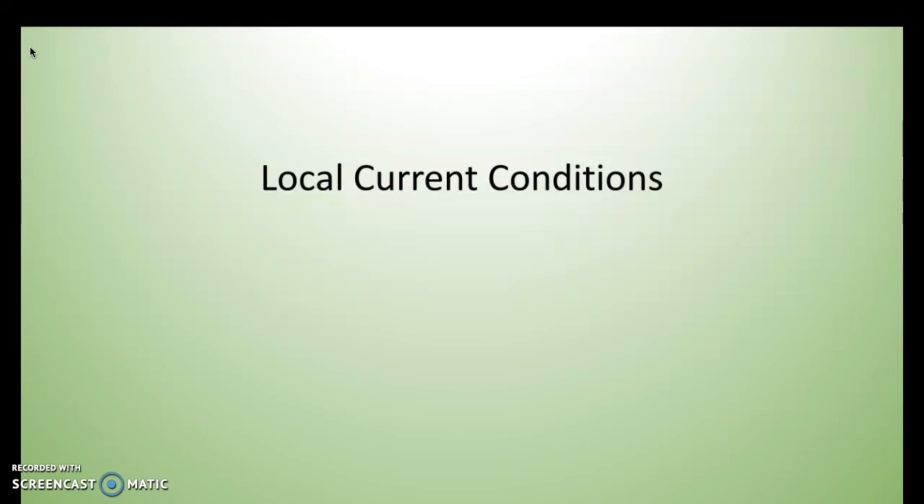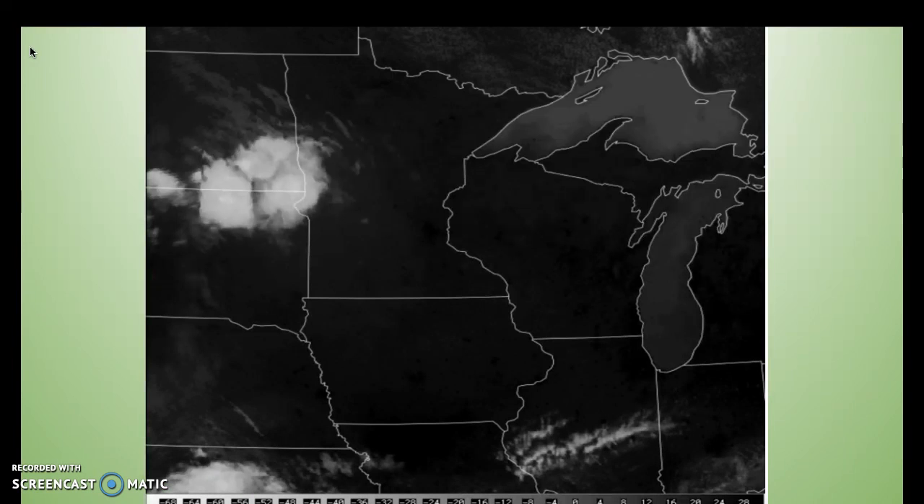Next, we'll take a look at local current conditions here in the Grand Forks area. This visible satellite image covers the Midwest — Minnesota, North Dakota, and South Dakota. There's not much going on besides those clouds in the Fargo-Moorhead area with that thunderstorm moving to the east. That shouldn't be a problem for us, but just keep a lookout for it.